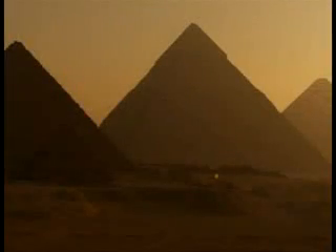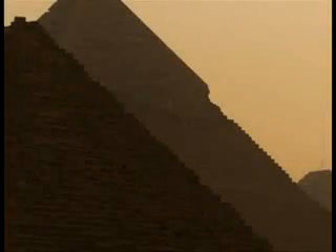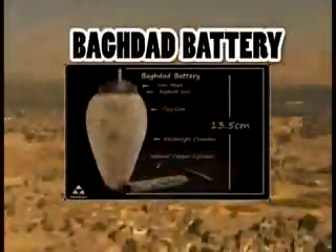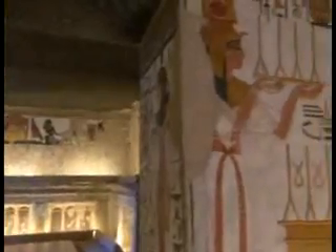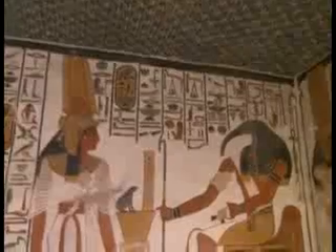Electricity was efficiently generated and widely utilized in ancient Egypt. The Baghdad battery and the first arc lights were used at that time. A careful examination of Egyptian history immediately reveals the sophistication in perfect illumination. No soot has been found in the quarters of the pyramids or the tombs of the kings because these areas were lit using electricity.